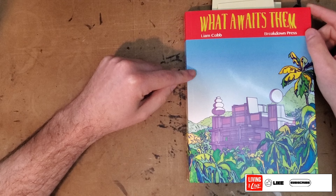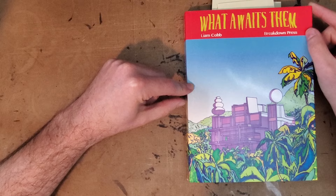Hello everybody, thanks for joining me for another one-man review. Today I'll be taking a look at the book What Awaits Them by Liam Cobb, and this is from Breakdown Press.